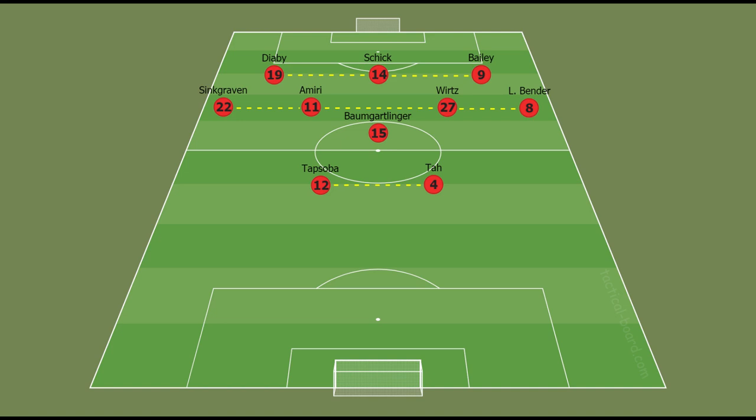Bayer Leverkusen looks very effective this season and they are great at attacking under Peter Bosz. They play with a 4-3-3 lineup, but in attacks the lineup changes to something like a 2-1-4-3.